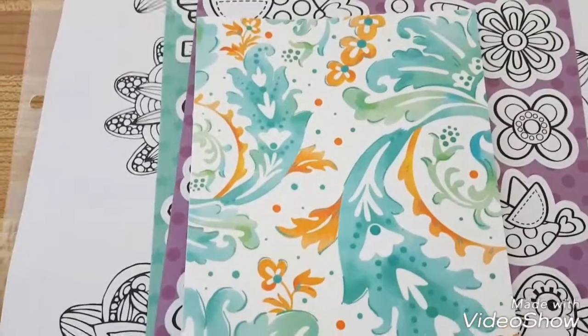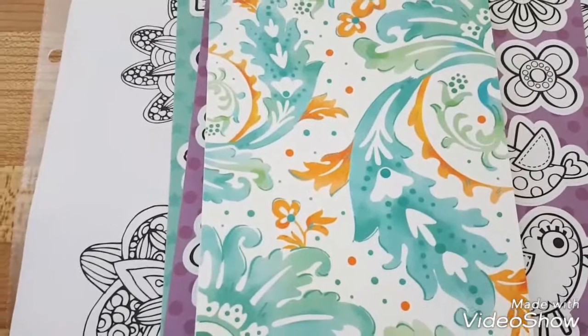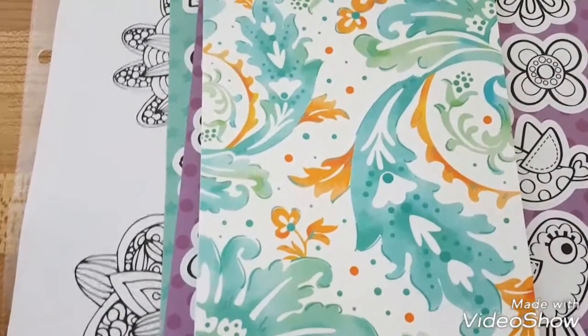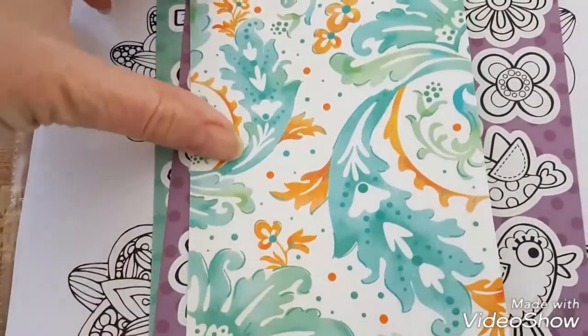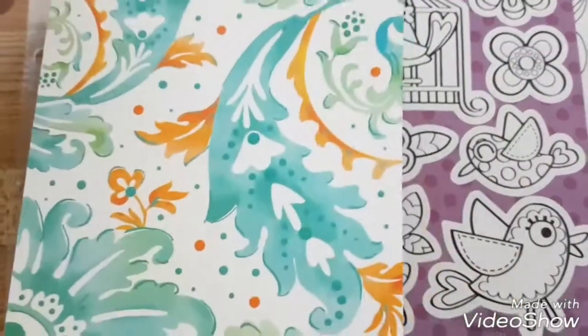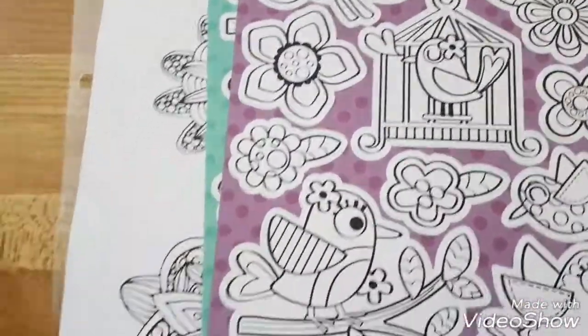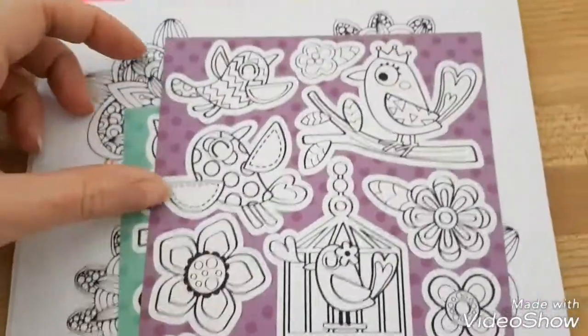In my first pocket letter video I showed you the coloring page pocket letter I was working on. Well, I just received one for the coloring page event, so I wanted to show it to you. I got a nice note — I gotta work on my notes because I didn't send a very long one and I got a long one back.